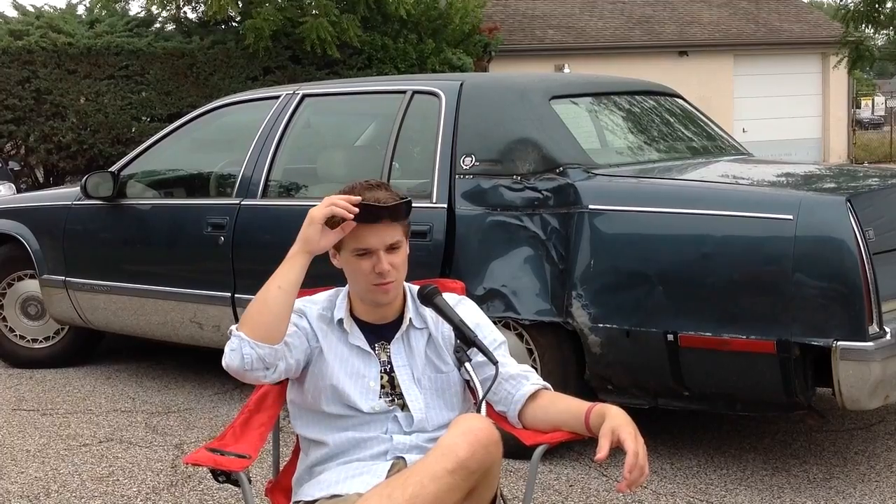Oh, these are my Oakleys, I bought these. Actually, I'm kidding — my friend dropped these under the seat in my car when we hit the telephone pole.